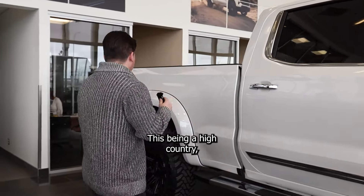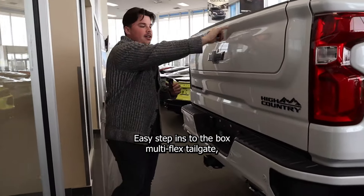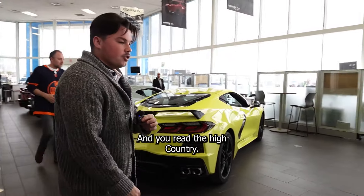This being a High Country, it's got a lot of the super sweet features that you like to see. Easy set pins to the box, multi-flex tailgate, dark essential pack — so black badges as well as the Silverado badging when you read the High Country.